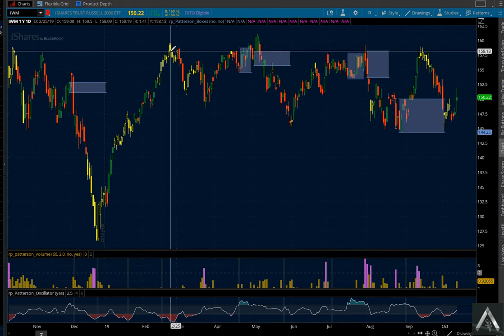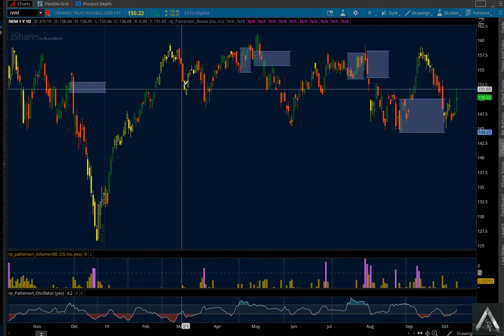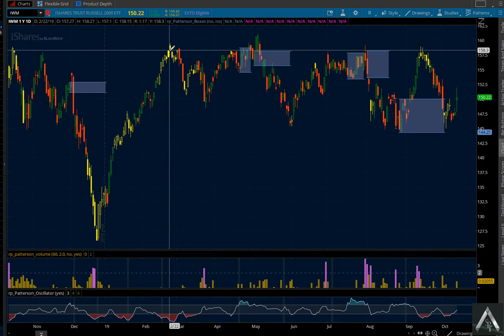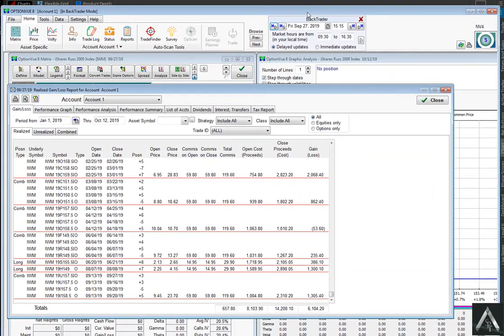And I also took a long-term put or call. So three trades: a short-term put or call, a long-term put or call, and a credit spread for income. I used $1,500 total risk, equally spread across all three of those assets.